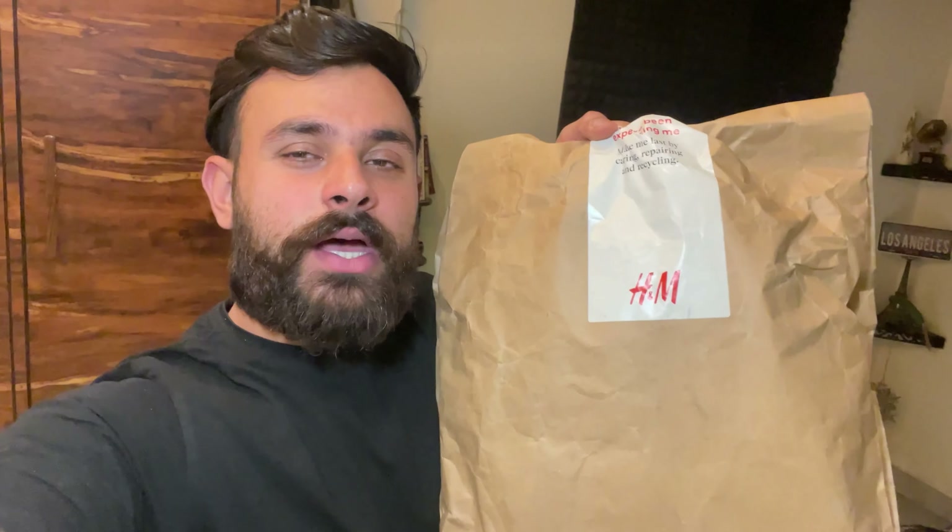I ordered sneakers by the brand H&M — a world famous brand. My new sneaks are coming, chunky sneaks. Let's unwrap it quickly and show you how it looks.